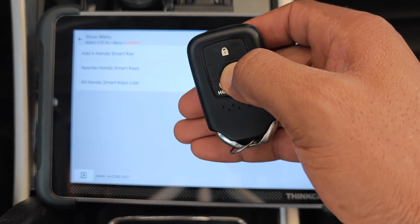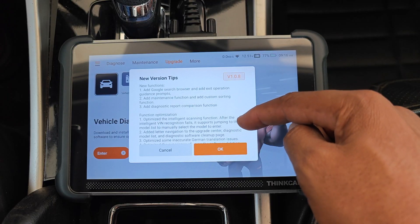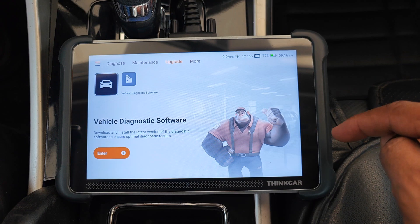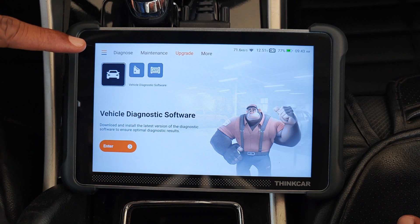If that worked, the key outside the car should no longer work — and as you can hear, it generates no response from the car. I went ahead and updated the scanner software. I actually thought I had my camera rolling but it wasn't. However, the software is now updated.